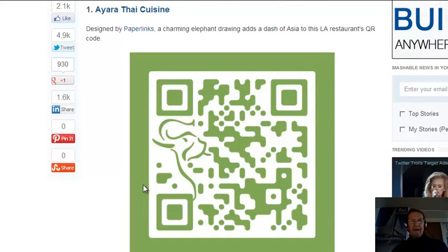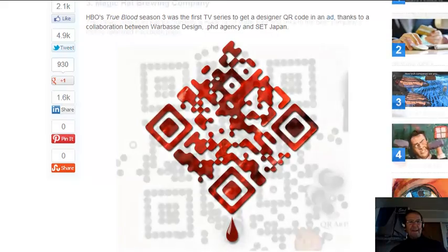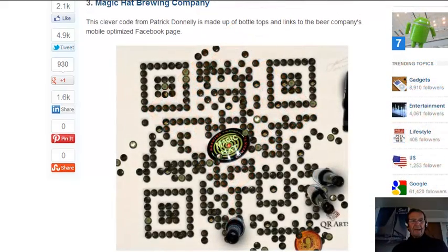They can be creatively designed, like this QR code for Aura Tai Cuisine — notice the elephant embedded in the QR code — and True Blood. This QR code for Magic Hat Brewing Company is using bottle tops and links to the beer's mobile-optimized Facebook page.